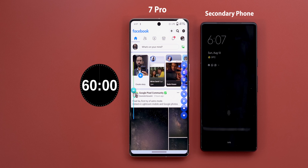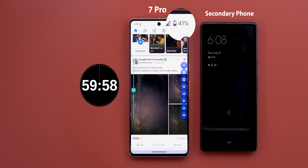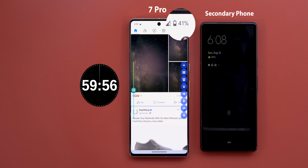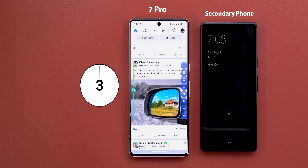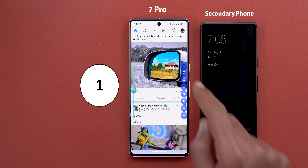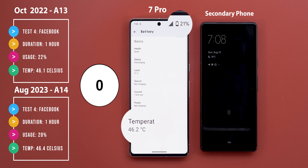Now let's move on to the social media scrolling test. The phone lost 1% while preparing, starting at 41% battery. Here I will use a third-party app for auto-scrolling. In this test the 7 Pro lost 20% versus 22% back in October, which is 2% better than before, and the temperature was almost the same at 46 degrees.